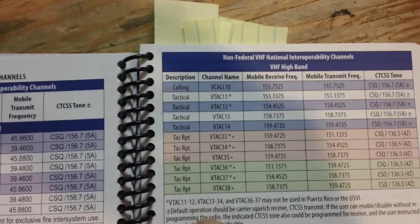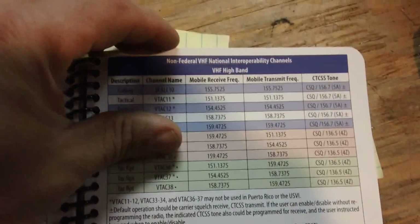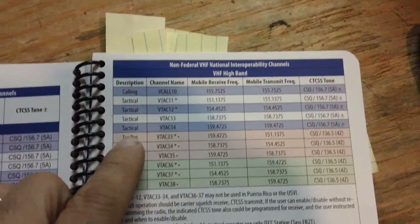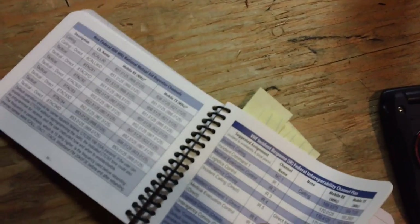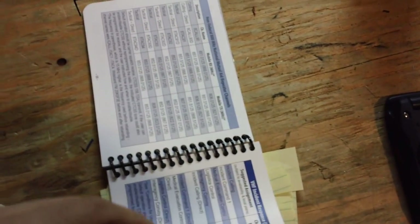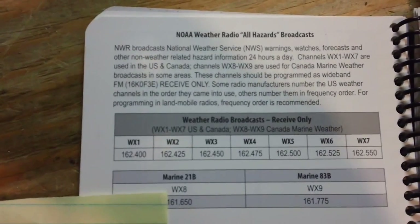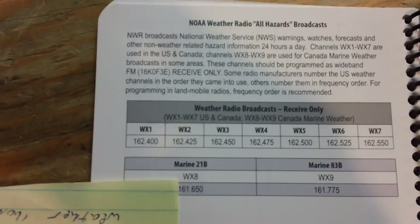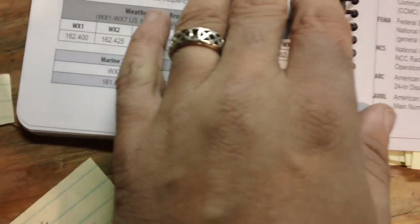There are your VTAC channels — all VHF — for non-federal VHF national interoperability channels. There's a big section of frequencies covering UHF, VHF, military — you name it — allotted to first responders so they can be on the same page for communications. There are also quick references to all the weather channels for the all-hazards broadcast. Those are good frequencies to have in your scanner, and they're annotated here.